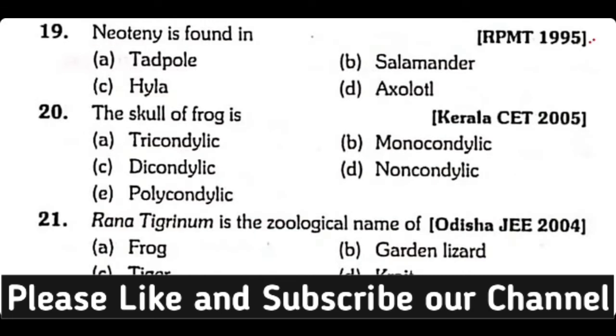Question number 19. Neoteny is found in: Tadpole, Salamander, Hyla, or Axolotl? Correct answer is Option D.